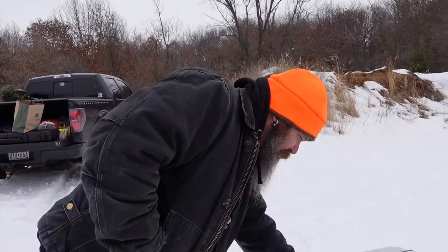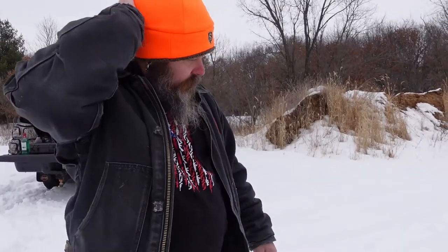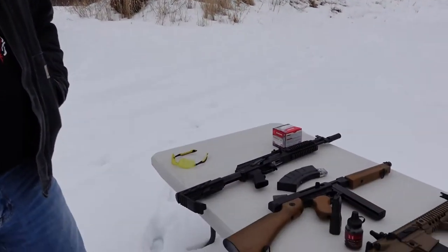I did find a semi-automatic pellet gun, but unfortunately I can't find tanks for it that are cheap — the stock comes off and there's a big CO2 tank that screws in there like a paintball gun, and they're incredibly expensive. I've been trying to shop around but didn't have enough time to find one before the show today. That's okay, we've got these three sweet ones.